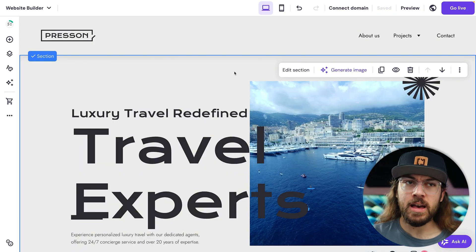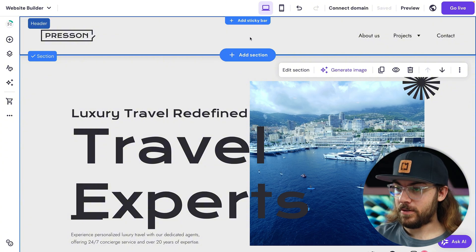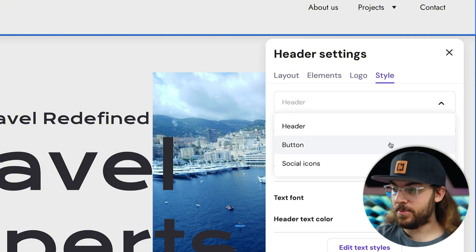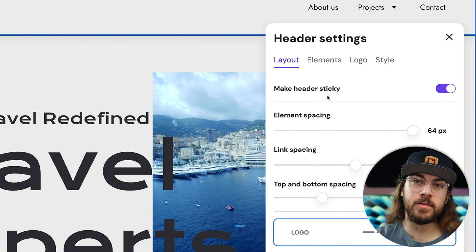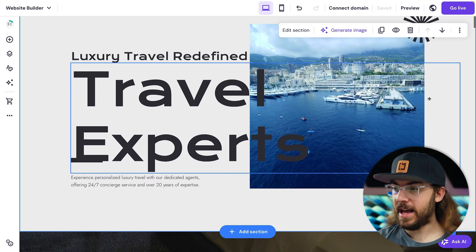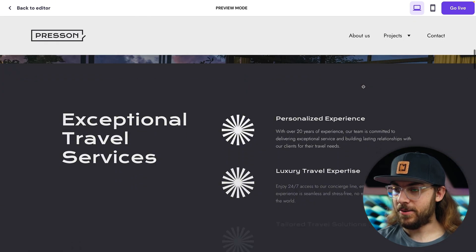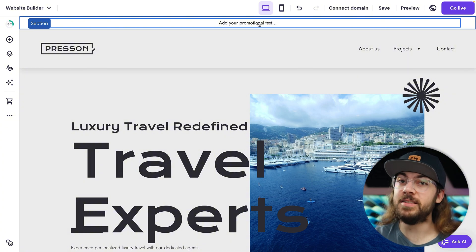As you get comfortable building your site's pages, the next thing you may want to do is modify your site's header and footer. You can do this from any page — just click your header and click the edit header button. Here you can access your layout options, elements, logo, and style for the header, buttons, and social icons. With this particular template, the sticky header option is toggled, which just means that the header is going to stick to the top of the page as you scroll. To see how this looks on the live website, just click the preview button. You can also add a sticky bar to your header for announcements, which could be useful for sales or other time sensitive information.